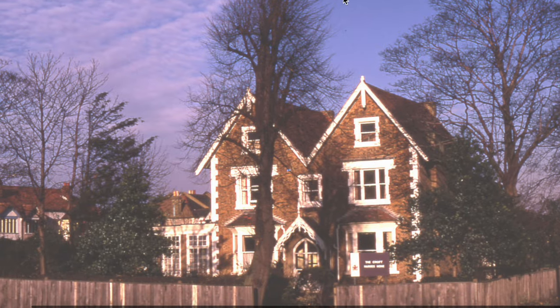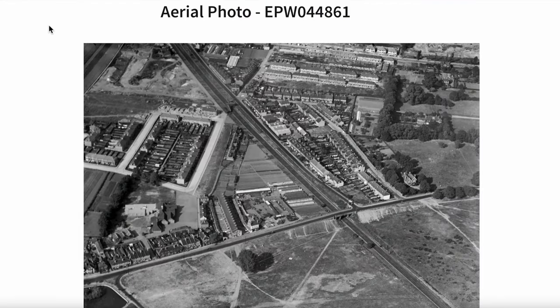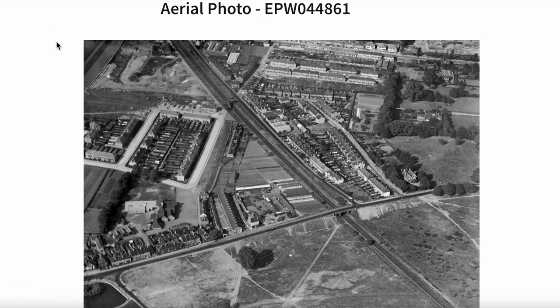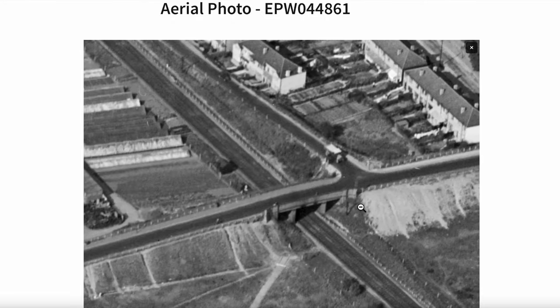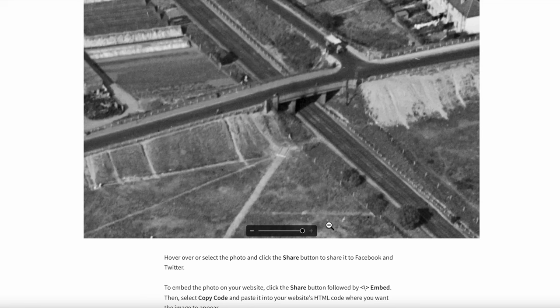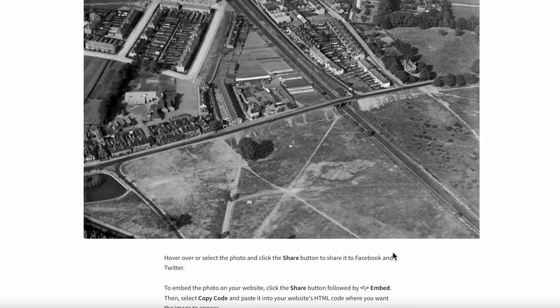Let's see if there's anything on the aerial photos. There are a number of photographs of Common Side East. You can see Common Side East and the Beehive Bridge. What year is this?